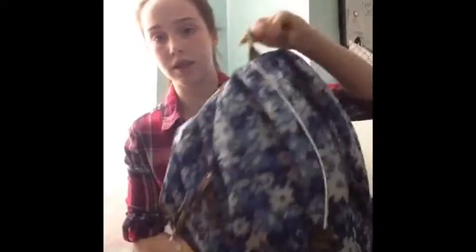So first of all, this is what my backpack looks like. I like it because it has a lot of compartments, so I can store a lot of things in it. So I'm going to start from the front and then go to the back.